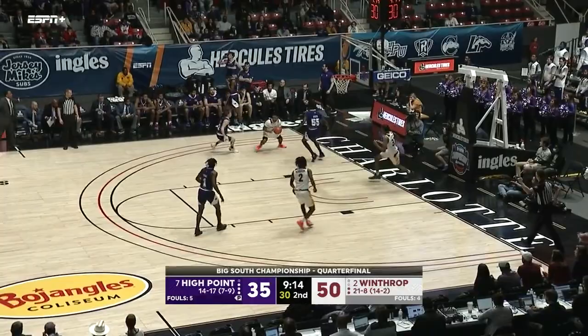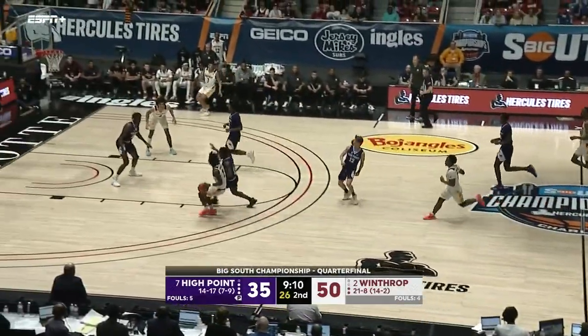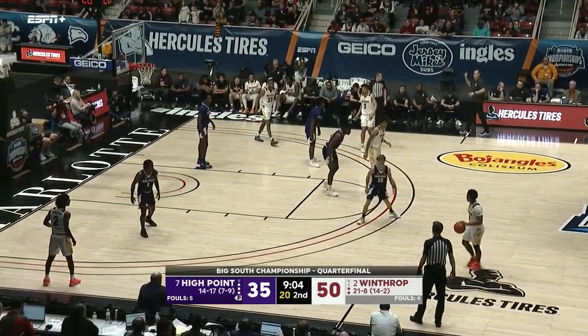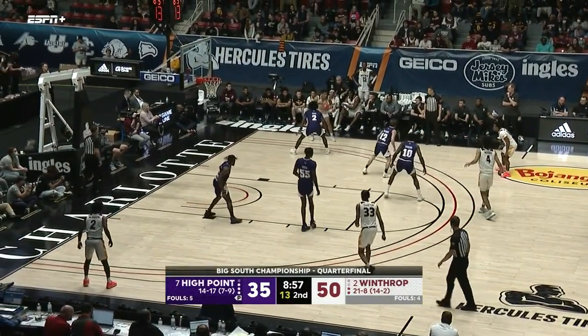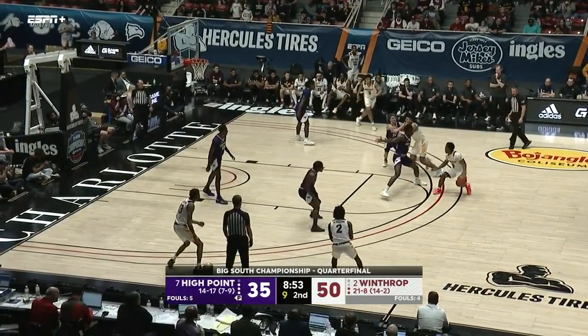High Point trailed by as many as 23 — down 13, make it 11. John Michael Wright on the drive — all of that was about getting out in the open floor. He's caught a little bit of a rhythm by pushing the ball as quickly as possible, because Winthrop has struggled against High Point in open floor and fast break opportunities. They feed it to Talford — double-teamed — and they're going to call a tie-up. Jump ball, possession arrow in favor of High Point.